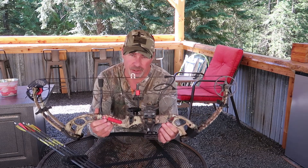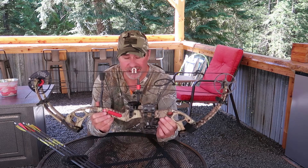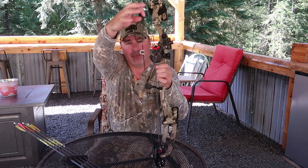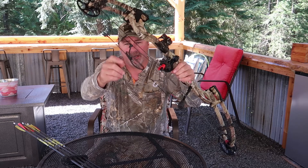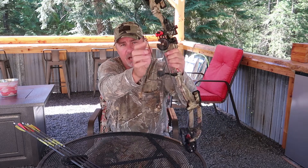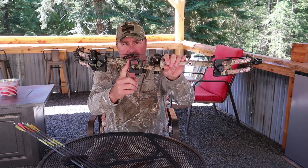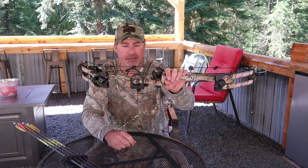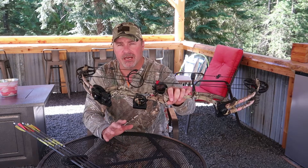The bow I have is a PSE Surge model, seven years old, and it still works great today. It's a pretty fast bow — over 300 feet per second. My bow is set up with a whisker biscuit, string silencers, the old-school peep with the little rubber cord, and a metal knock instead of string. I use only three pins on my sight: 10, 20, and 30 yard. The reason is I hunt in the forest with a lot of brush and none of my shots have been over 30 yards.